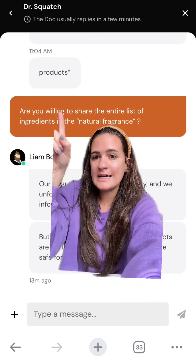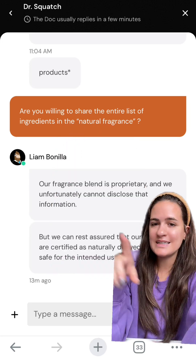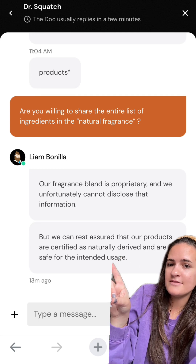We're just asking for more transparency, especially when it comes to fragrance. So I went right back to the chat and asked: are you willing to share the entire list of ingredients in the natural fragrance? They gave me this classic answer: our fragrance blend is proprietary and we unfortunately cannot disclose that information. We can rest assured that our products are certified as naturally derived and are safe for intended use.